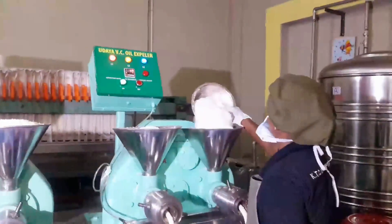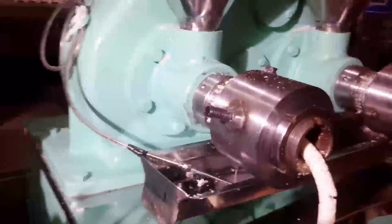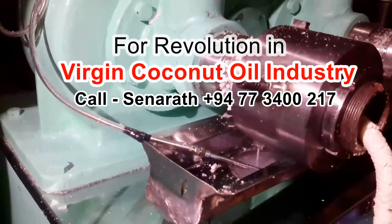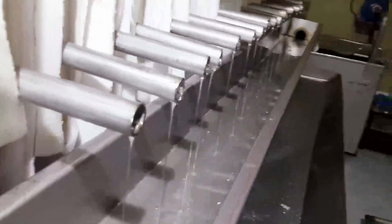Finally, the purely dried kernel pieces will be put into the expeller machine to extract the oil. Oil extracting by applying high pressure with lower temperature is called cold press. To complete the cold press process, you have to perform both pressing and drying under low temperature.